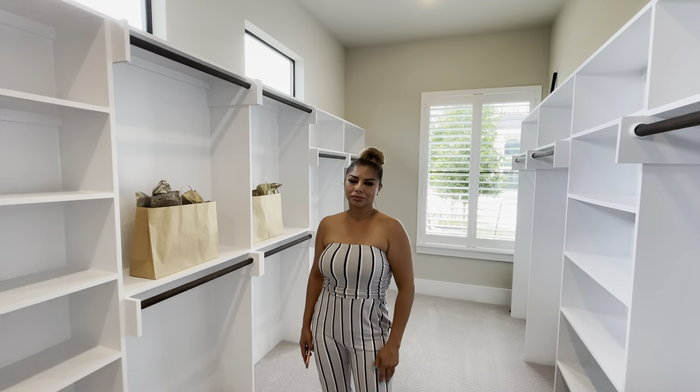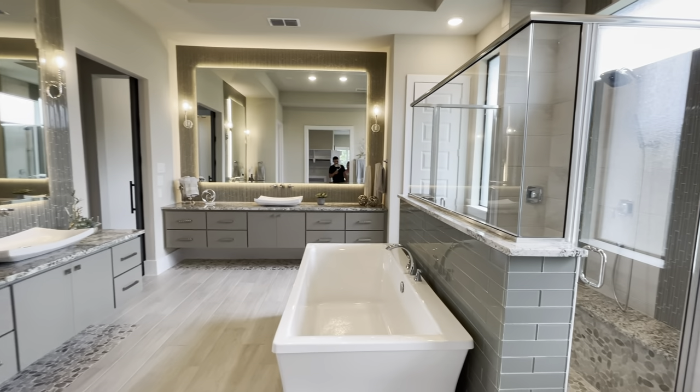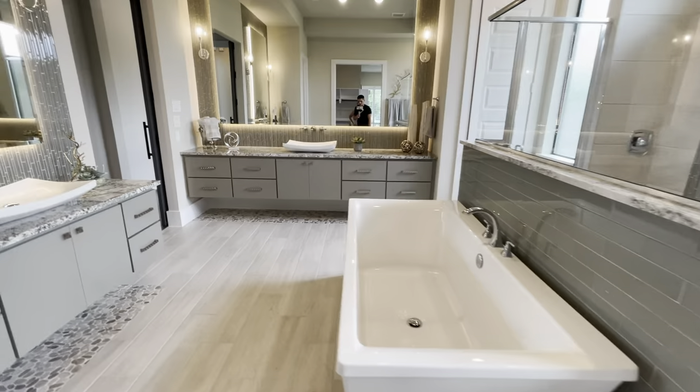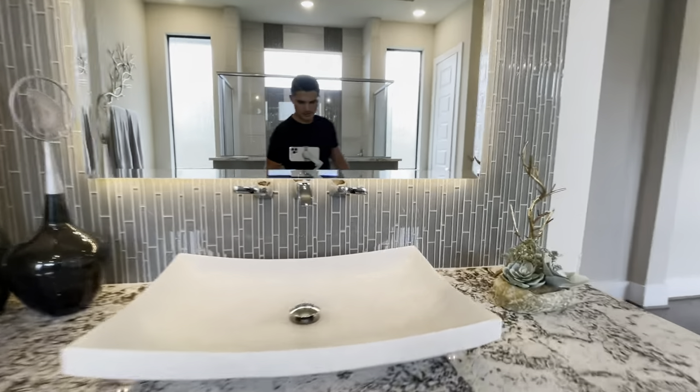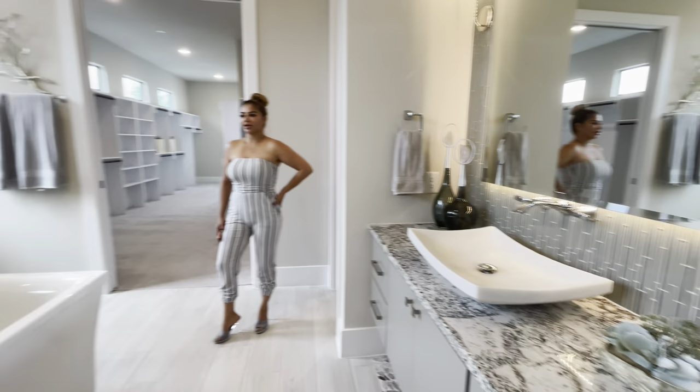Let's check out the rest of the master bathroom — look at this: a stand-up shower, beautiful garden tub. And look at those sinks, those are nice. Very, very stunning home.